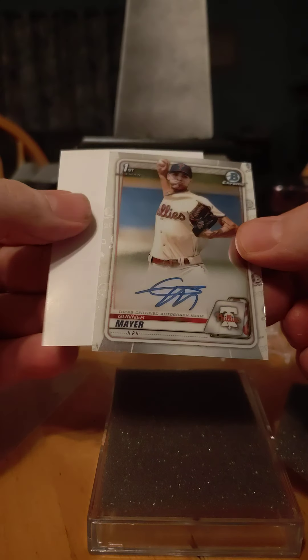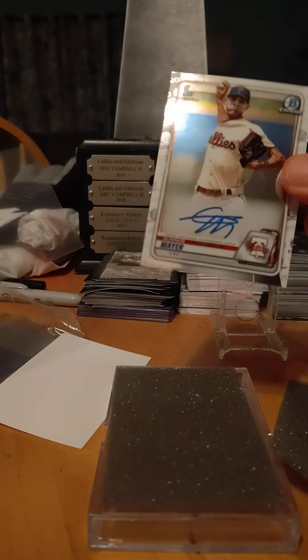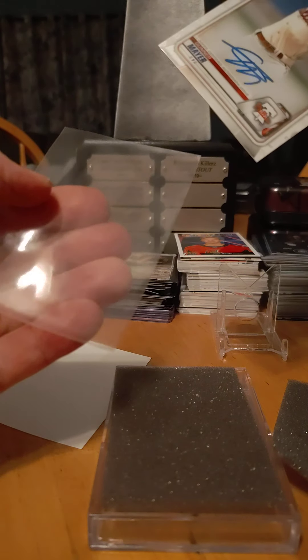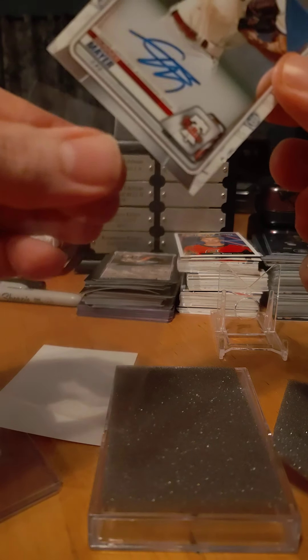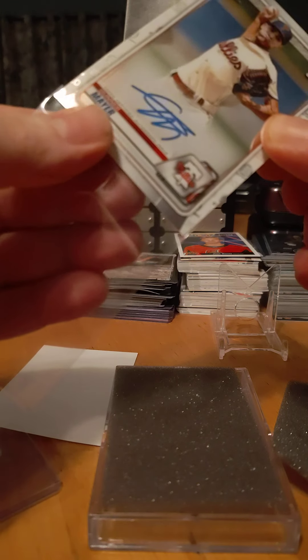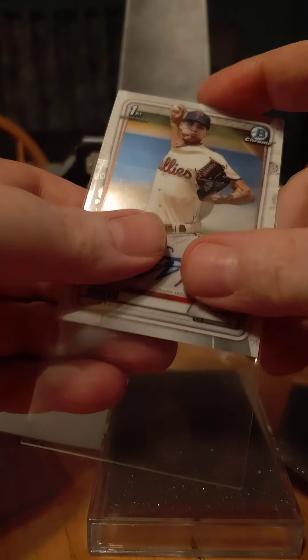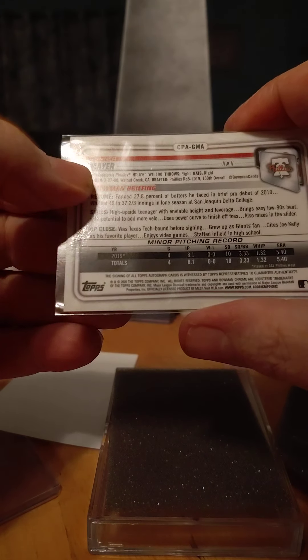Gunnar Mayer. First Bowman Chrome auto. Phillies. Fifth round pick.